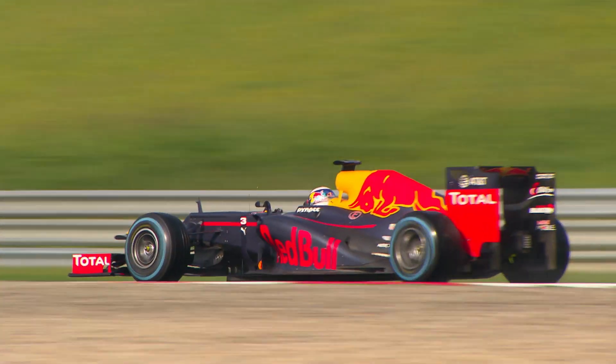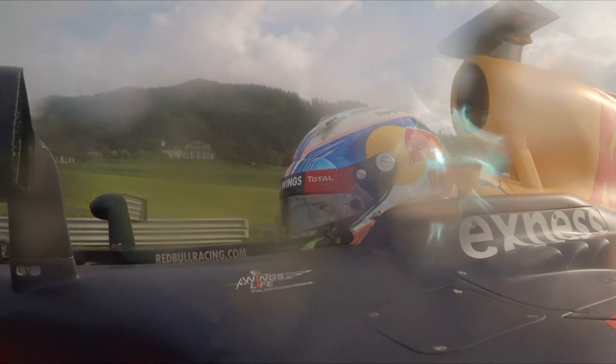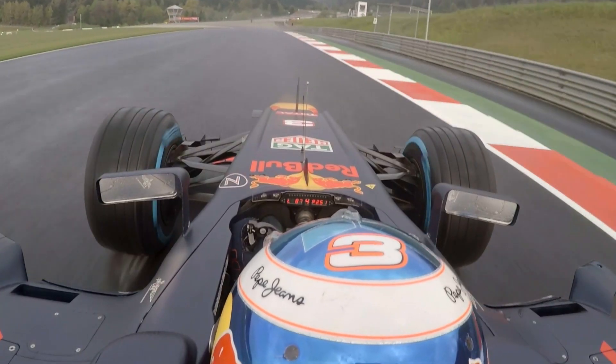Turn 3 — quite tight as well, but it dips downhill, so quite easy to lock up a brake and make a mistake there. It can catch you out.